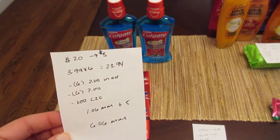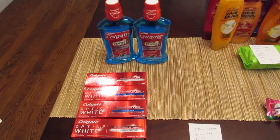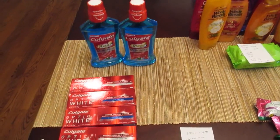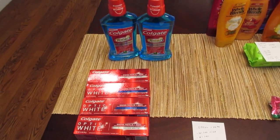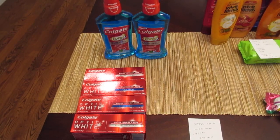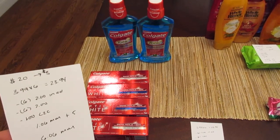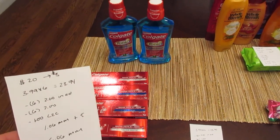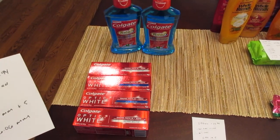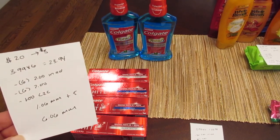If you're going to buy six of them, that's $23.94. You're going to use six of the $2 in-ad coupons — it takes off $2 for the toothpaste or the mouthwash. The register will allow you to use all six in one transaction, but it's up to your store. Then you're going to use six of the $2 coupons from the February 25th SmartSource.